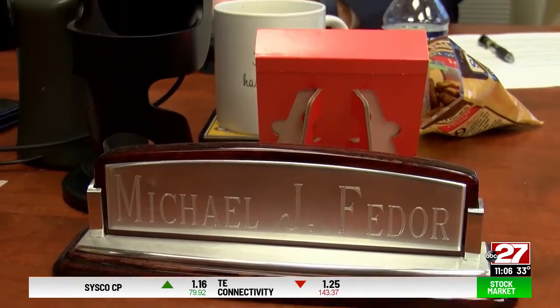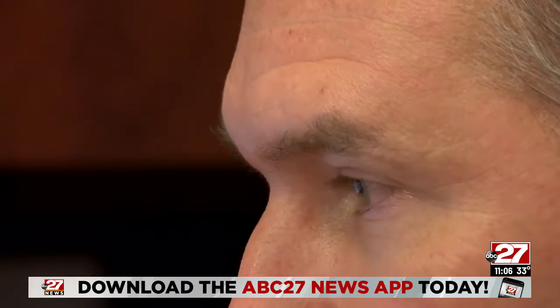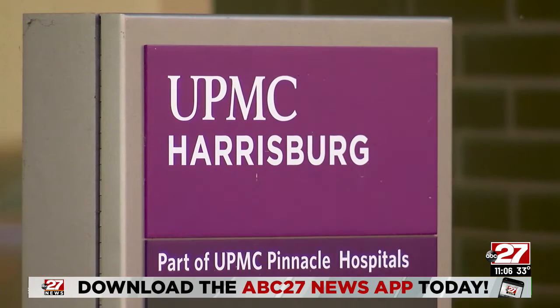Michael Fedora with Central Penn College says they're offering an accelerated 18-month degree program that could be totally free, thanks to a partnership with UPMC and the UPMC Pinnacle Foundation.